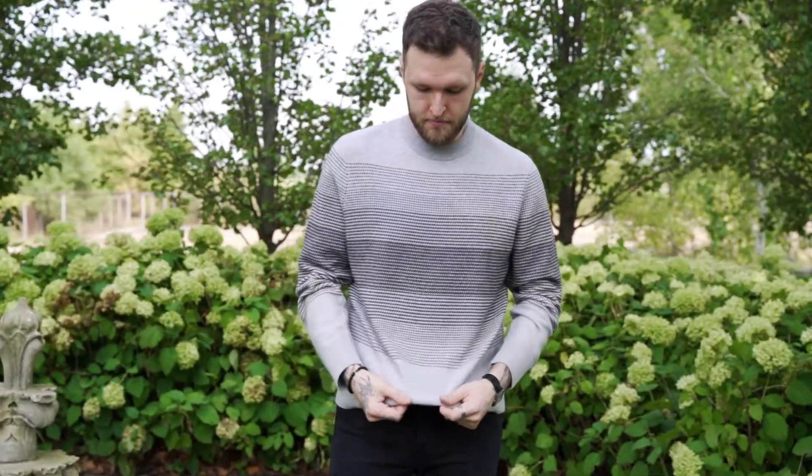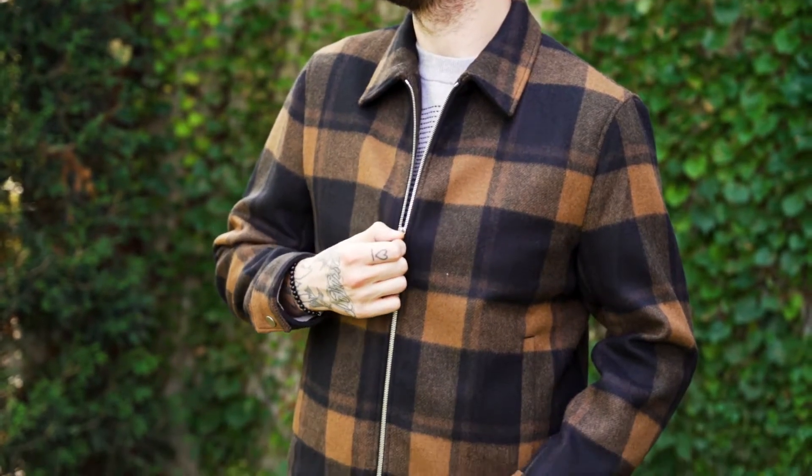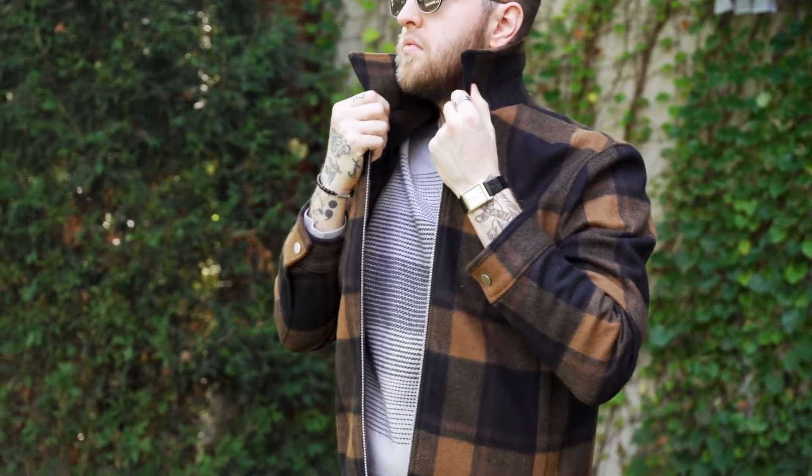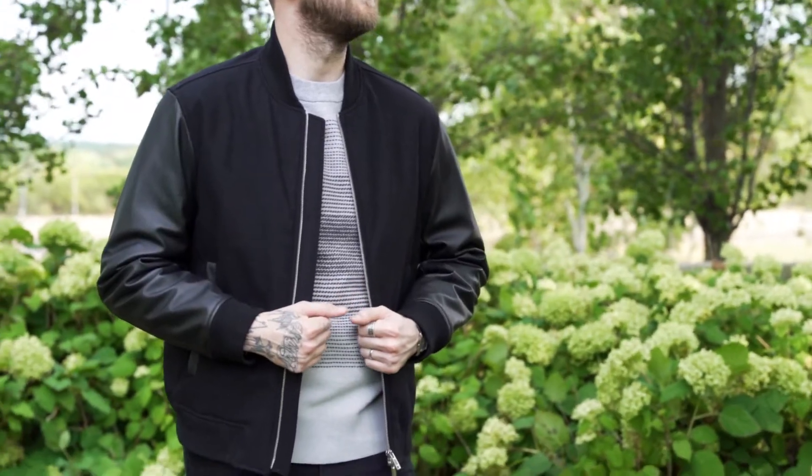One of my favorite things about Theory is they know how to do luxury at a great price point. Simple, sleek, elegant — this amazing wool plaid jacket, super fun piece with some core colors for fall. This bomber from Theory is my favorite.